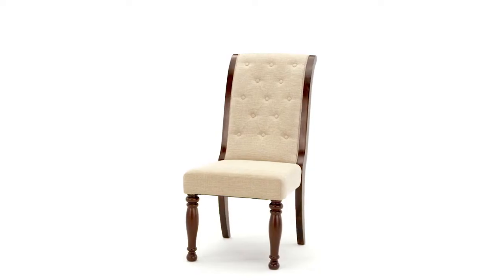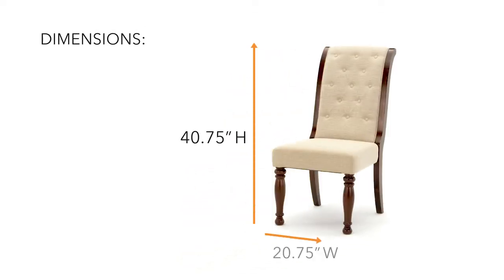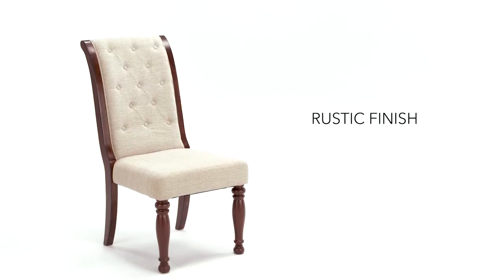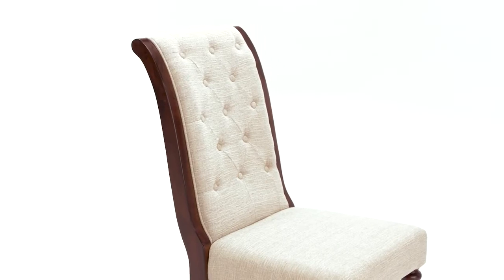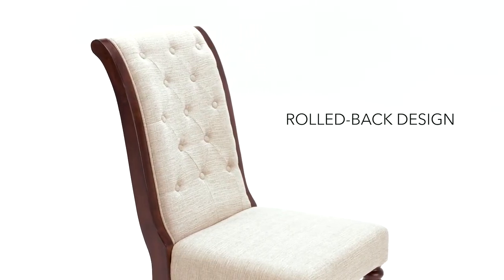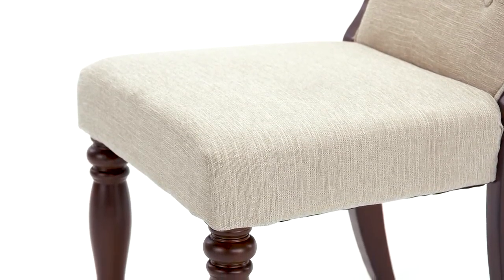Keep to elegance without looking fussy. Your taste for traditional style is satisfied with this upholstered side chair. Quality craftsmanship is exemplified with characteristics that are easy to love, like button-tufted upholstery and richly turned legs.